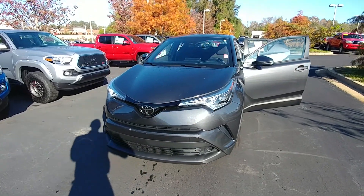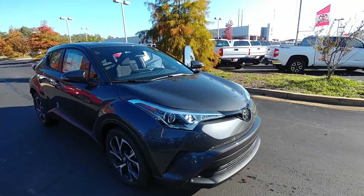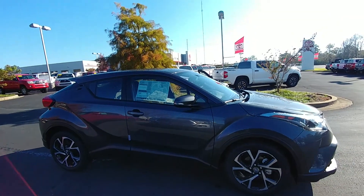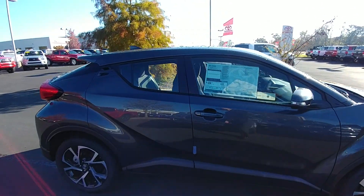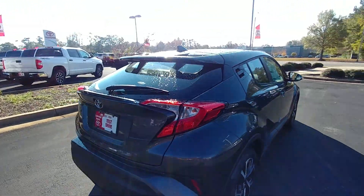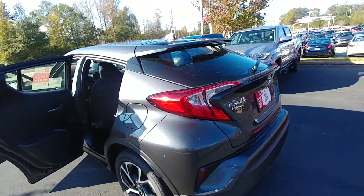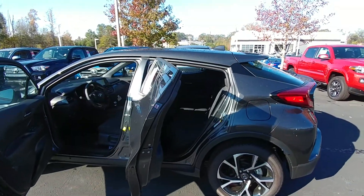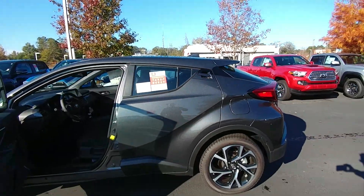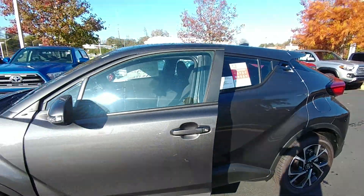All right, John, here it is — the 2018 Toyota CHR. I'm going to walk you around the exterior of the vehicle, give you a good side profile view of the car, and we'll work our way inside. As you can see, it's really sporty looking. The CHR has a lot of lines — there's a lot of lines on the doors, very sporty looking car.